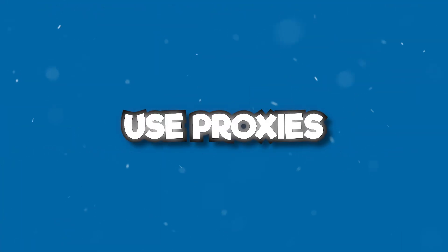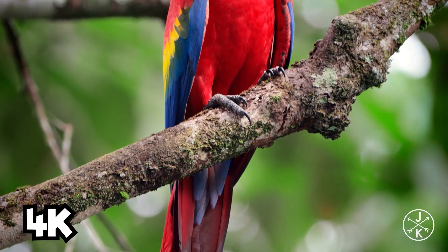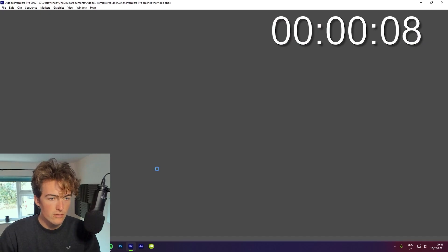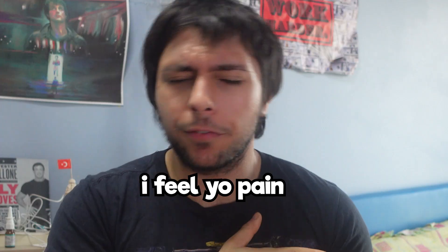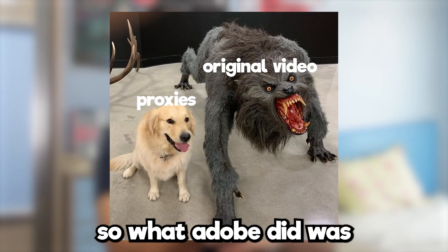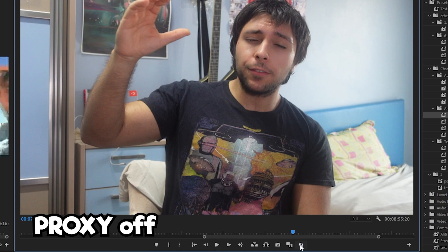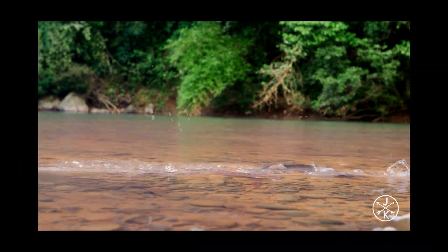Has this ever happened to you — you're editing a 4K or high-quality video and it's so laggy you can barely work? Adobe invented proxies to solve this. With proxies you can edit high-quality videos really fast and smoothly. What a proxy does is take your 4K video and downscale it to something like 144p for editing purposes.